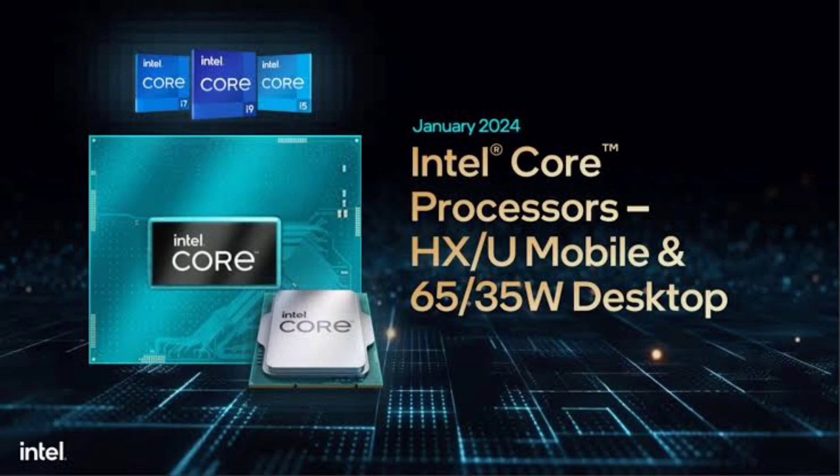On the desktop front, Intel is also launching its mainstream 14th-gen CPUs. There are 18 new processors in this lineup, including the flagship Core i9-14900. This one also has 24 cores and is designed to be less power-hungry, operating at 65 watts base power.